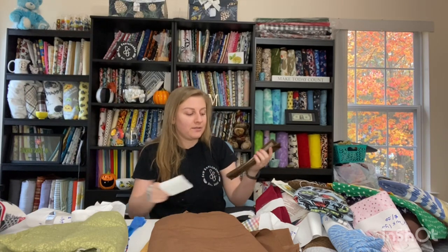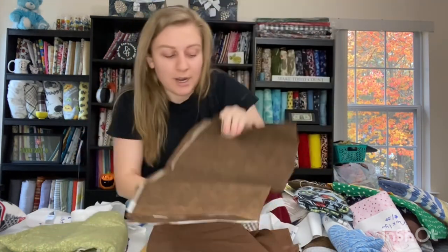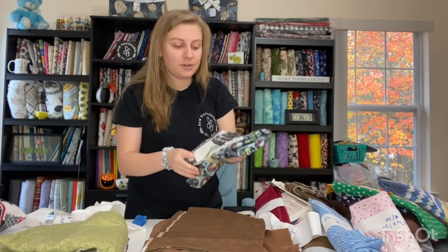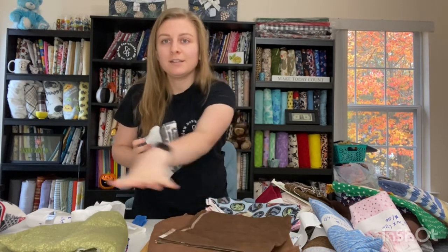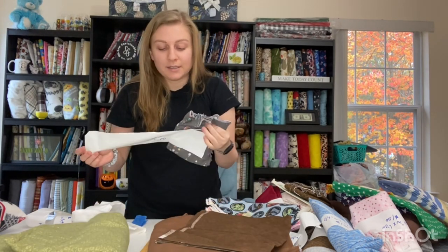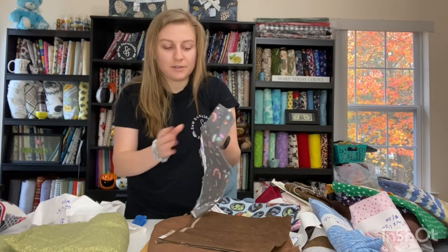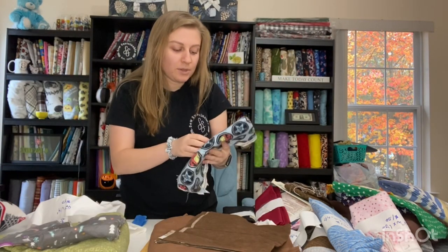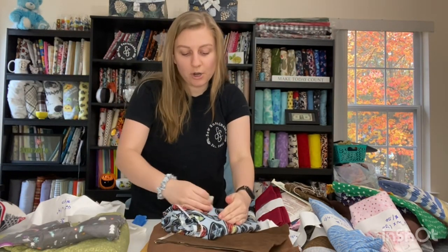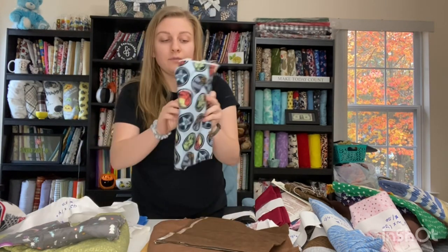This is 13 by 72 inches and it is cotton flannel — just a brown. Here is another cotton flannel. This was 50 cents, 42 by 14 inches. It's a cute little camping scene. Then we've got Avengers — this is one yard, $2. This is cotton flannel.